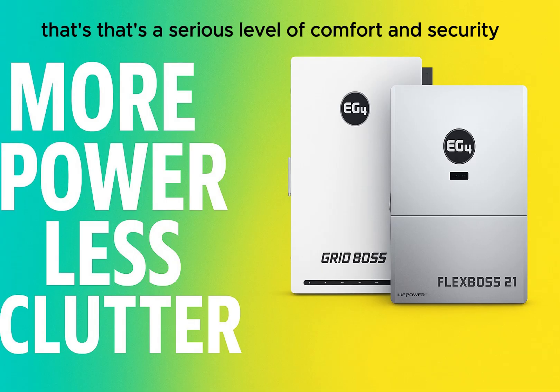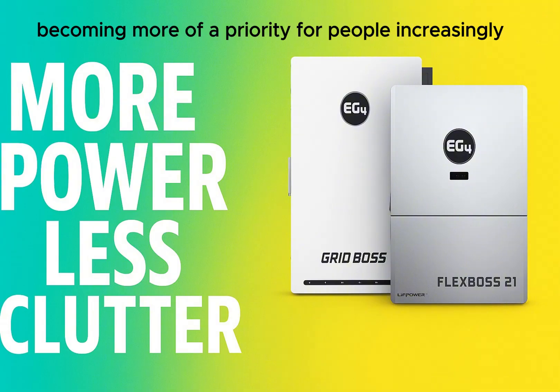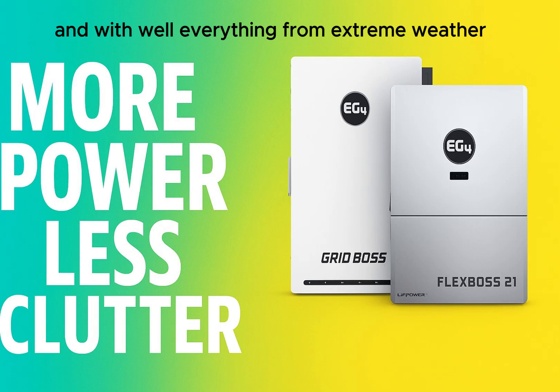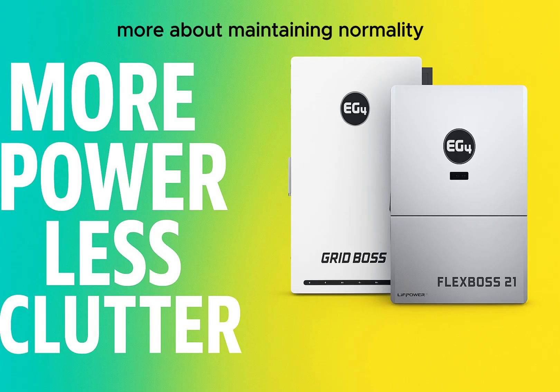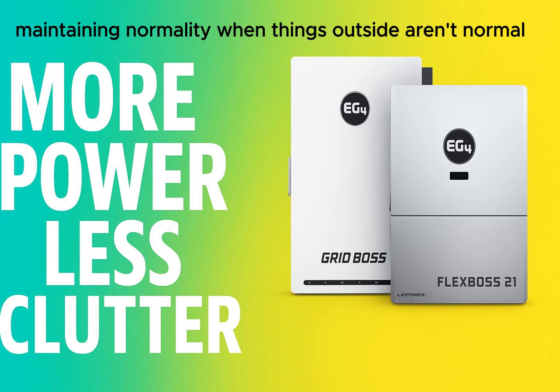That's a serious level of comfort and security — a kind of energy insurance policy. We rely so much on electricity, and with everything from extreme weather to grid stability concerns, having robust backup is becoming invaluable. It's less about just having backup and more about maintaining normalcy — mitigating the impact on your life and comfort when things outside aren't normal.